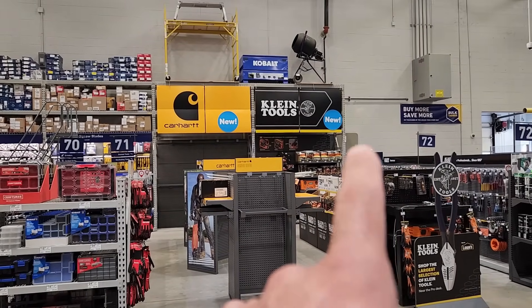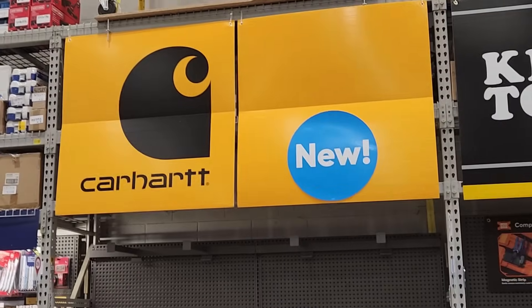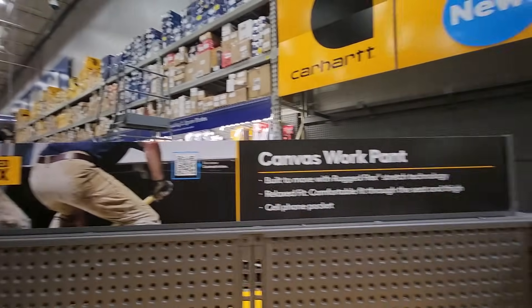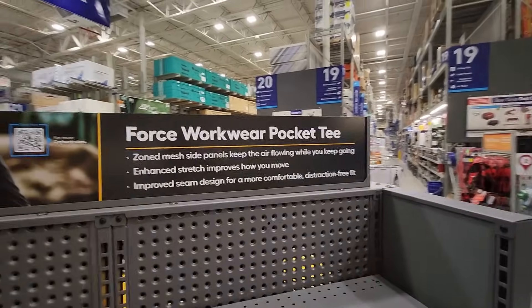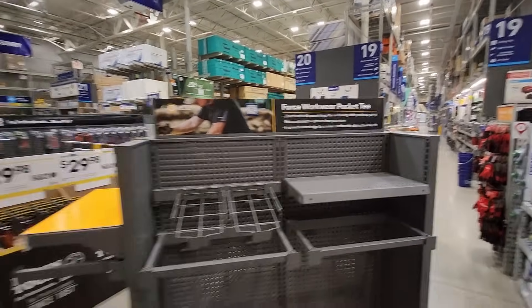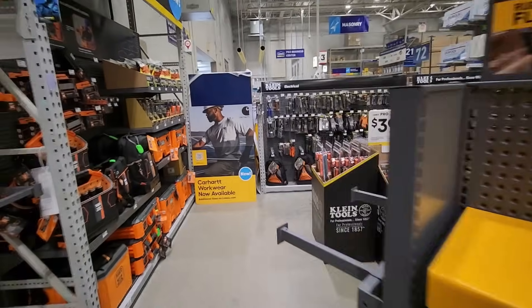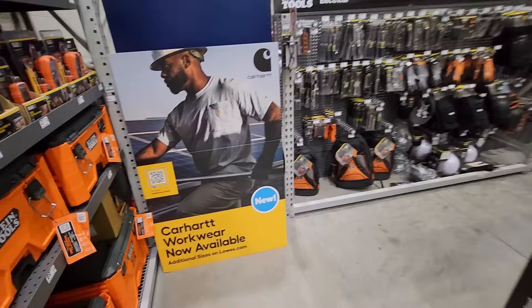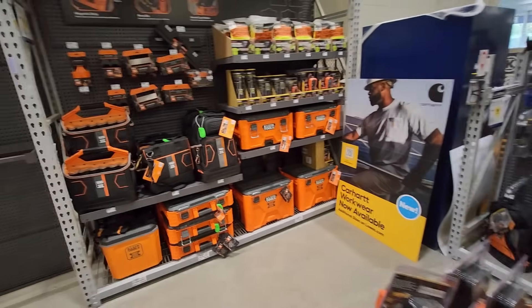Look at this guys — next to the new Klein display, they got a Carhartt display that they're just now putting up. Looks like this is going to be a new thing for Lowe's. Looks like they got possibly some work pants, and I'm assuming coats and shirts — yeah, pocket tees they're going to set up here, more work pants. So it looks like they're going to be setting up some Carhartt workwear now available at your local Lowe's. So along with Klein tools this year, looks like they're going to do Carhartt also. Definitely excited to see what this looks like once it's all set up.